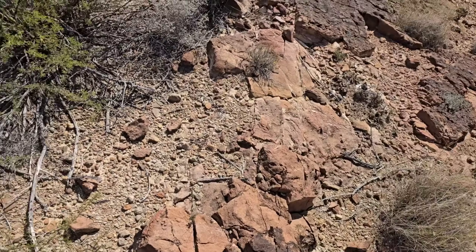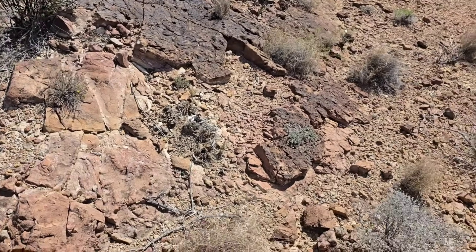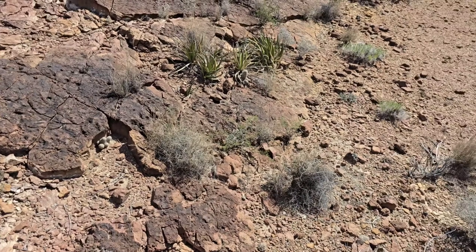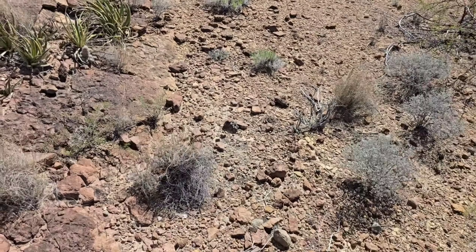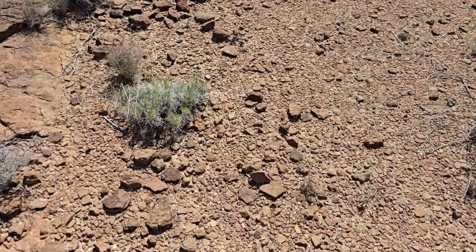...that stem instead grows downward into the ground. You end up with this little flat cactus, the surface of which is almost parallel with the ground and barely pokes up at all. Most of the stem is underground.